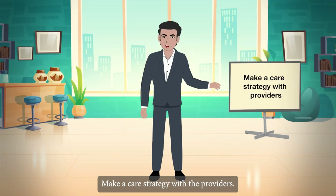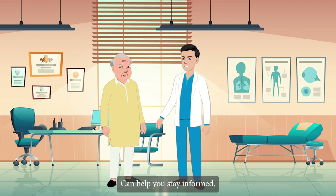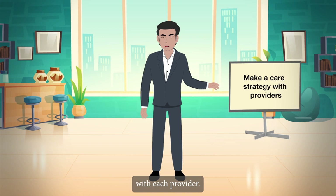Make a care strategy with the providers. Attending doctor appointments with your elder can help you stay informed about which medications are prescribed and why they are required. Regularly review the plan of care with each provider, and learn everything you can about your elder's health issues.